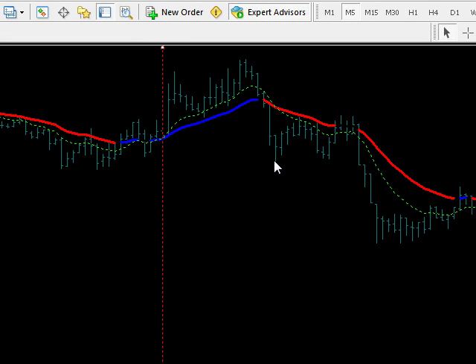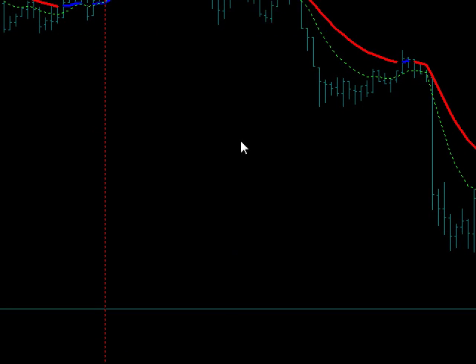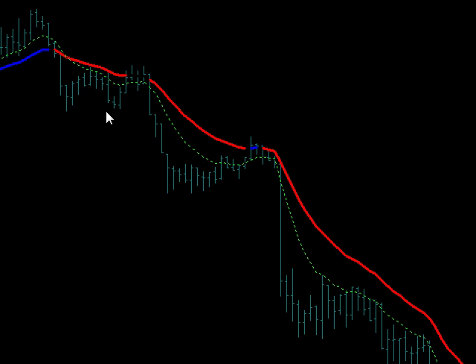Then we came down to here, bounced off of support, as you can see — it came back up. The filter turned red at this point, but it did not break through support. It did not break through support again. Again, it came down to here and it came back up.